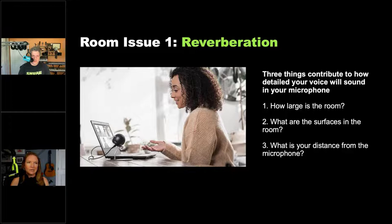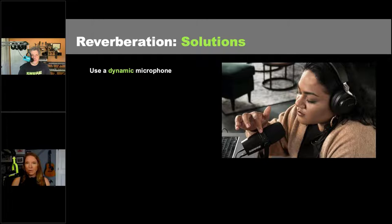Now let's talk about solutions. First, use a dynamic microphone — as mentioned, it takes more acoustical energy to pick up sound, which is why a dynamic is great, especially one with voice isolation technology like the MV7. You also want the dynamic microphone to have a cardioid pickup pattern, which rejects things coming in from the rear, sides, ceiling, and floor.